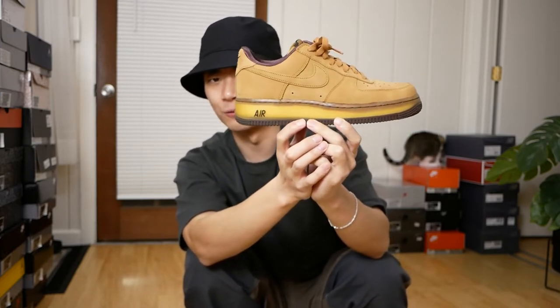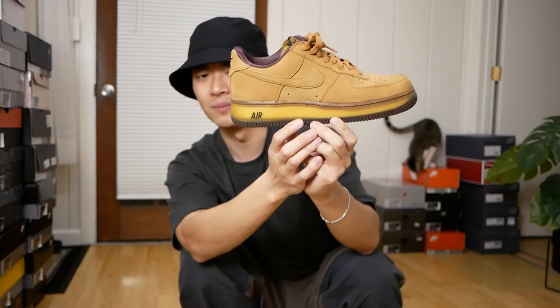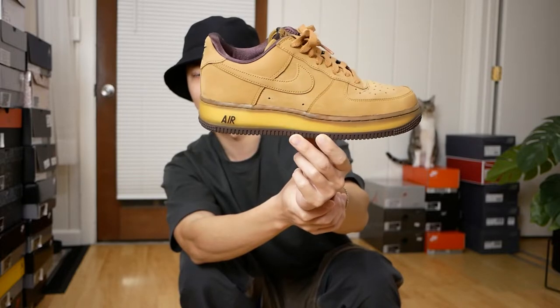Still a pretty cool sneaker, but if I'm not wearing it, I'm probably going to flip it. Moving on to some LeBrons — starting out with the LeBron 20s in the Launch colorway, also known as the Time Machine. I think these are one of Nike's best new models in like years.